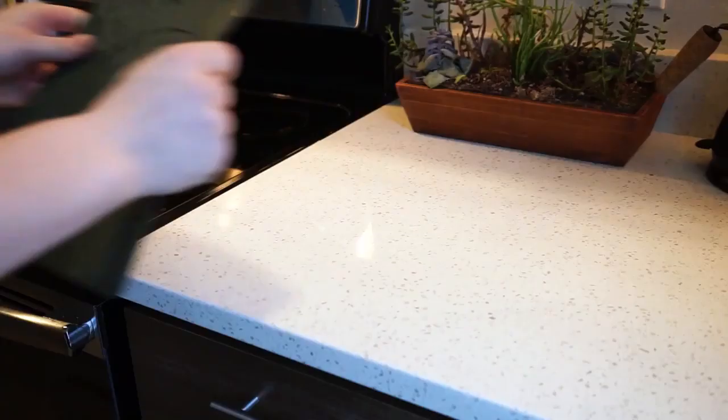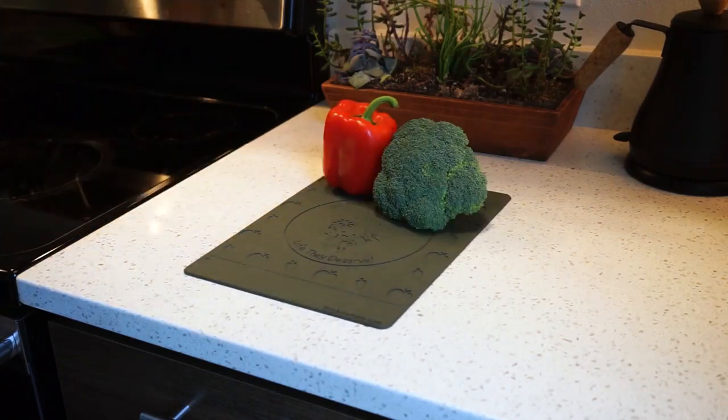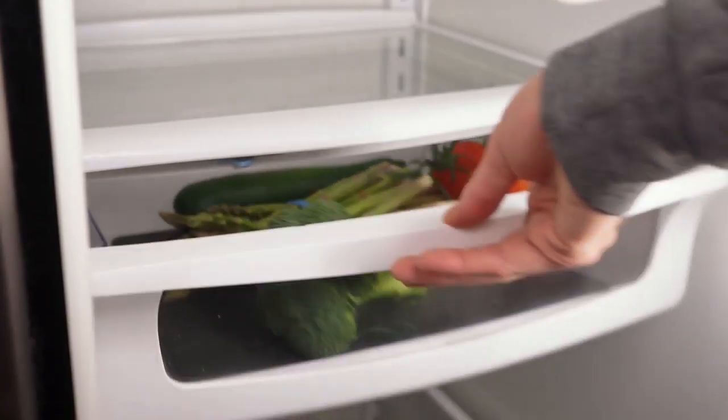It's why we created ProduceMate. ProduceMate is an antimicrobial kitchen mat that helps extend the life of your fruits and vegetables. Simply place one on the countertop or in the crisper drawer of your fridge, load produce on top, and immediately you're wasting less food.